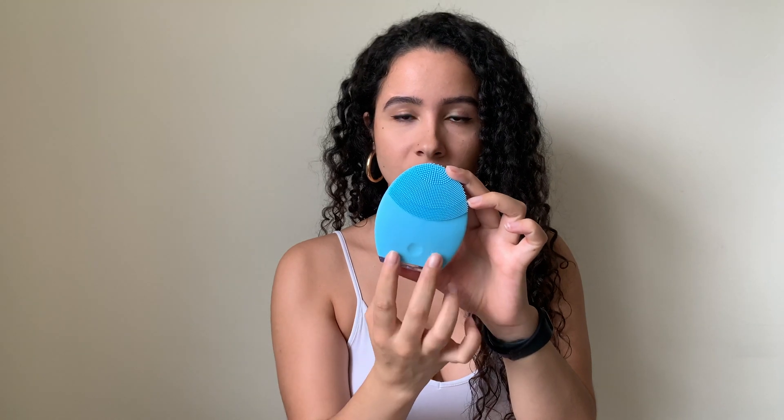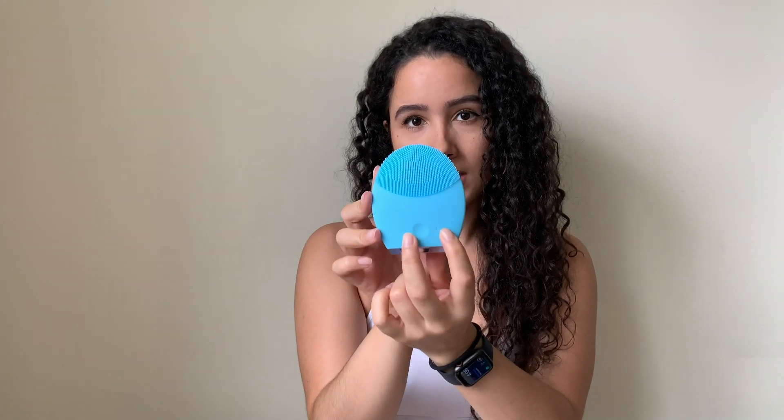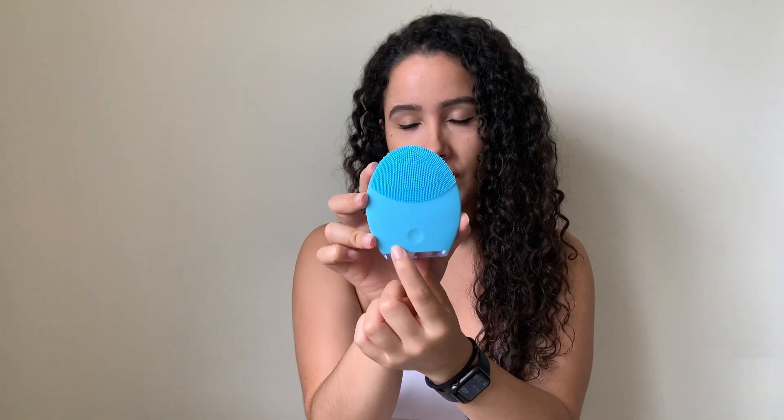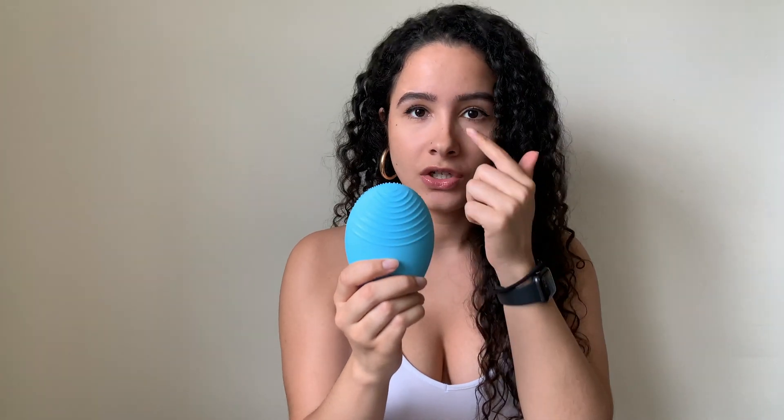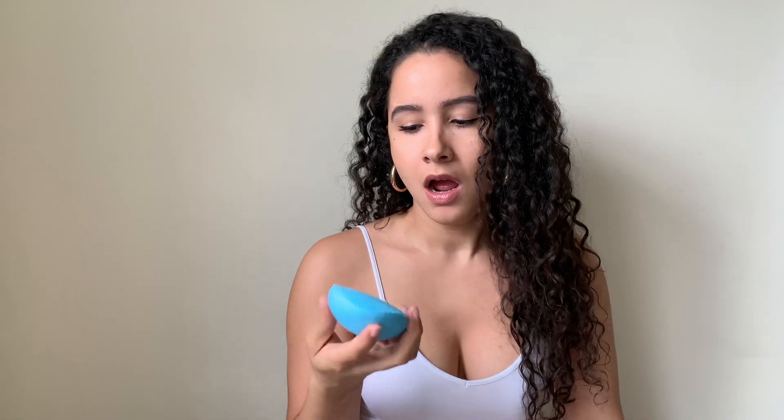So it has this button in the middle for you to turn on and off, and then it has these two buttons on the side that help you adjust the vibration setting — you can increase or decrease the vibration. And then it has all of these little silicone bristles. The back just has these ridges, which is supposed to be for your more sensitive sections, like under your eyes. And then the front is supposed to be for the rest of your face. I bought this specific color because it's supposed to be for oily skin, and I love this.